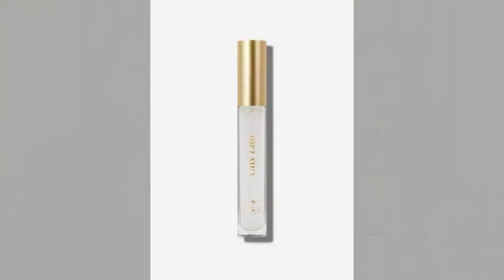Hey everybody! Welcome back to our channel. In today's video we are going to be reviewing the City Lips Plumping Lip Gloss by City Beauty. We have seen the ads for this all over Facebook and Instagram, and I'm sure you have too. It is one of City Beauty's best-selling products and very highly rated, and they were kind enough to send it to us so we could give it a try.